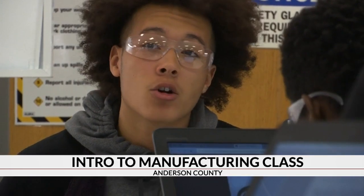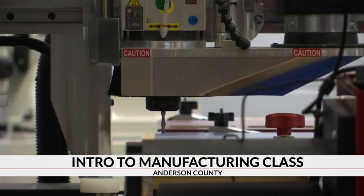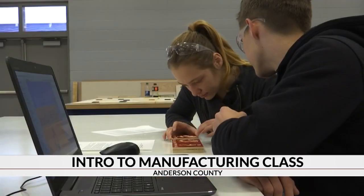Well, traditionally these types of classes are taught at the career center. The problem is I cannot get all of our students to the career center — we share a career center with four high schools, so we're limiting the number of students that have that option. Here we present that option for more and more of our students without even leaving our campus.